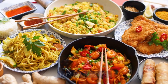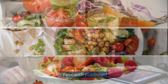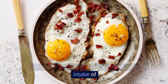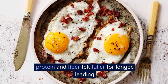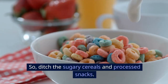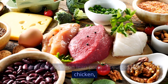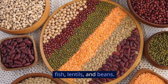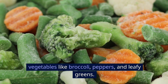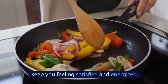Let's talk food first. We're not about deprivation here, but about making clever swaps. Research published in the American Journal of Clinical Nutrition, 2013, showed that people who increased their intake of protein and fiber felt fuller for longer, leading to reduced calorie intake overall. So ditch the sugary cereals and processed snacks. Instead, focus on lean protein sources like chicken, fish, lentils, and beans. Load up on colorful vegetables like broccoli, peppers, and leafy greens — packed with fiber and nutrients that keep you feeling satisfied and energized.